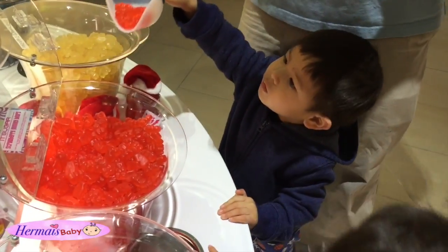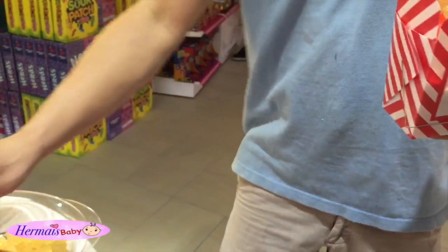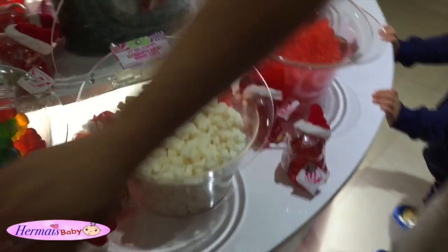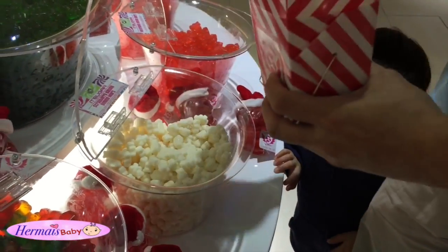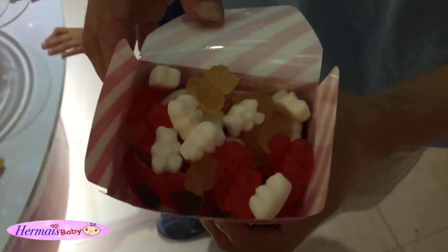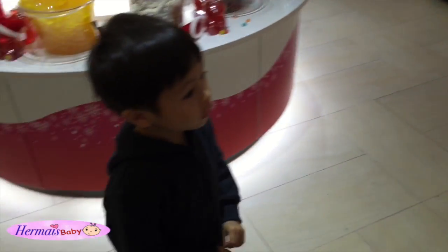Oh, that looks disgusting. Let's put it in the box. Okay, that's it. That's enough. Okay, I get a banana. A couple of bananas. Okay, that's enough. Let's fill it up. Wow, we filled up the box. Can you close the lid? Is it closed? Come on, kids. Let's go pay for it.